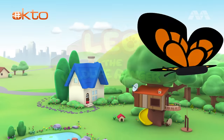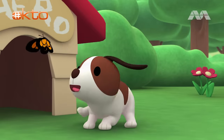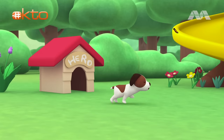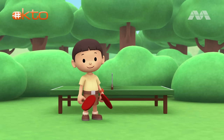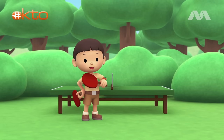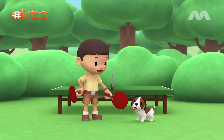The Leatherback Sea Turtle. Hi, everybody! My name is Leo. I am a junior ranger. And this is my puppy, Hero.